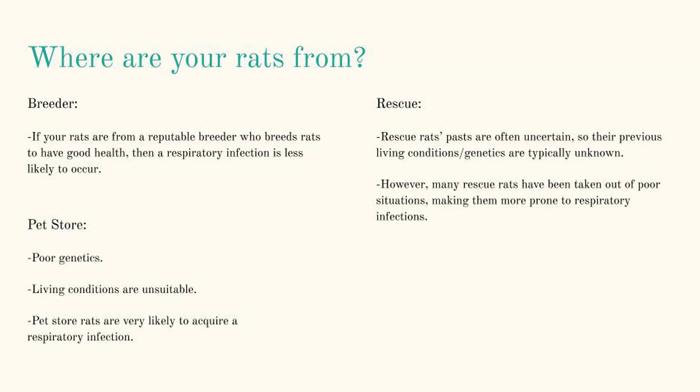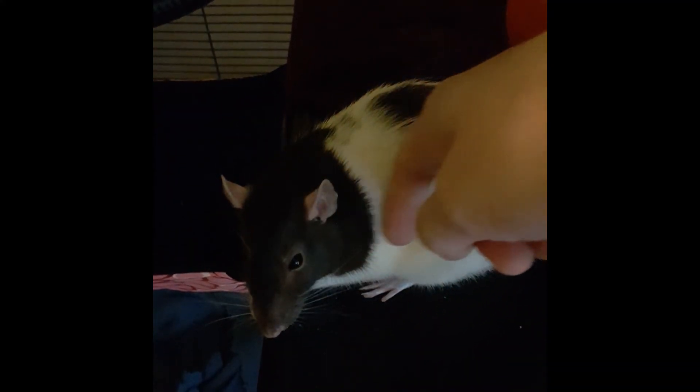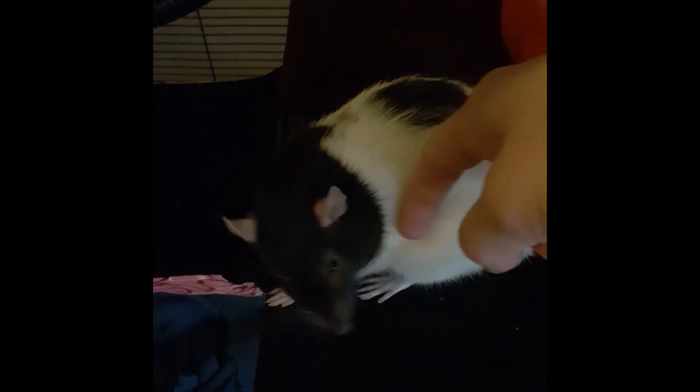Genetics can also play a role in respiratory infections. Whether your rats are from a breeder, rescue, or pet store, it can make a difference. Often due to the stressful environment and poor rat care given by chain pet stores, on top of other reasons, rats from them may come already sick or with a high potential to become sick in the future. This is one of many reasons why I no longer get my rats from pet stores.